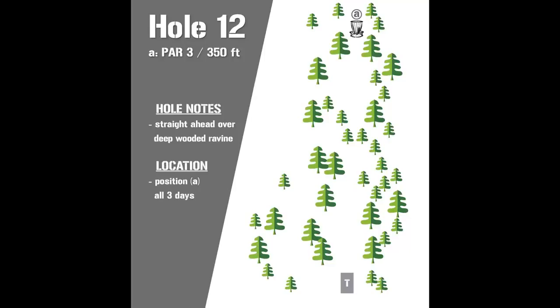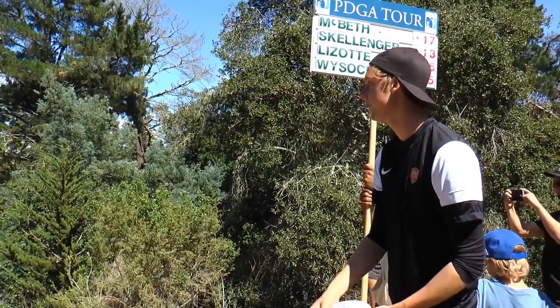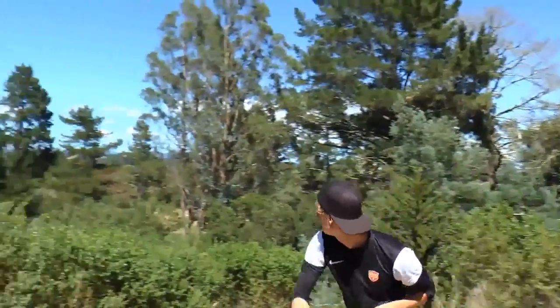Hole 12, the infamous Kitchen shot, also known as the wind chimes position. Avery, what's the lore of this hole and why is it so special to DeLaveaga? The hole is named the Kitchen because there's an abandoned refrigerator down the ravine just off the tee pad — something you definitely don't want to find on any kind of tee shot out here.